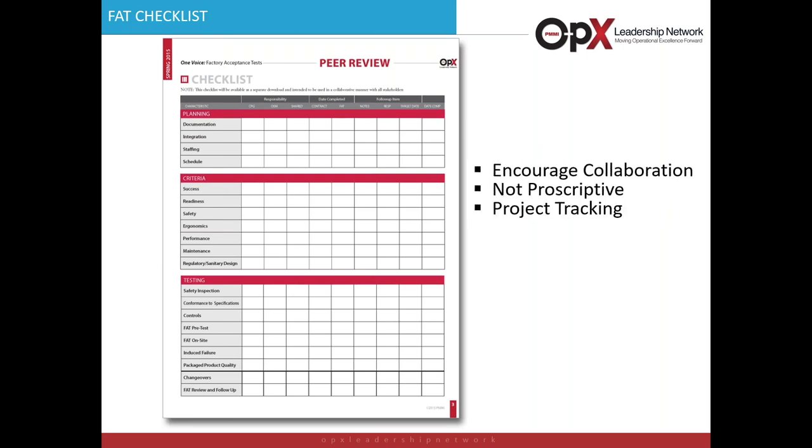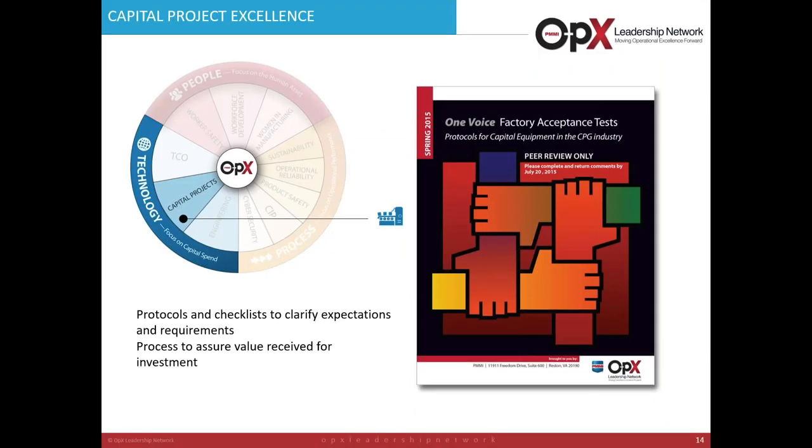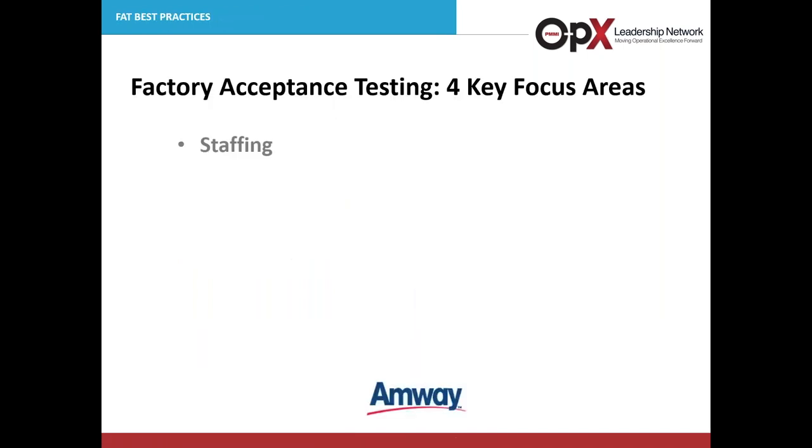As part of the FAT protocol, if you download the document, you'll see a checklist that helps guide you through the process and encourages collaboration between the CPG and the OEM. It's not a prescriptive document — it can be changed depending on the type of equipment you're dealing with. We've also found it is a good project tracking tool, helping measure and monitor progress. I will primarily be focusing on four key focus areas for Amway: staffing, safety, pre-FAT, and performance — all individual criteria areas within the protocol.